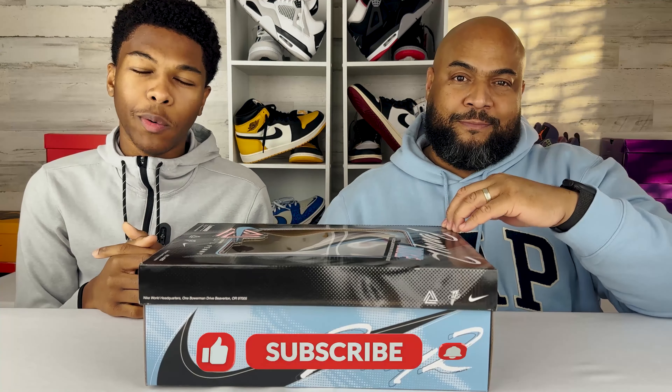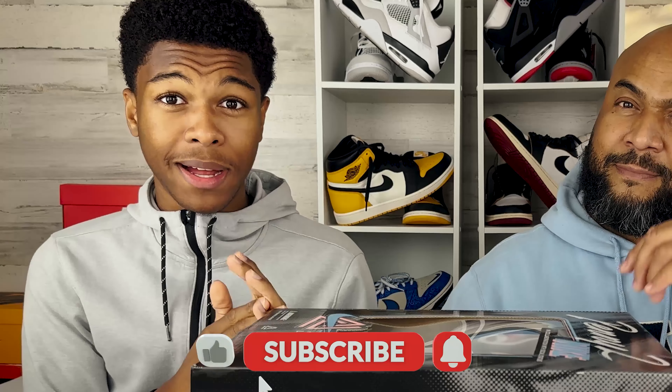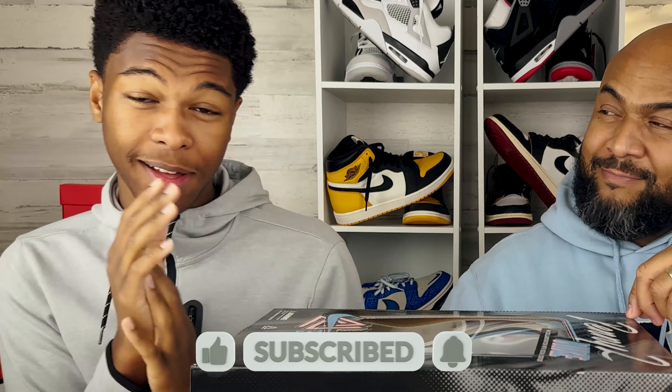Before we hop into this shoe — if it's your first time here, you got to hit that subscribe button, hit that notification bell, get that bell ringing so you can be the first person to get the new heat and get some new cops for your feet.